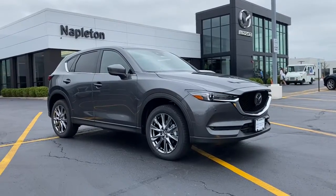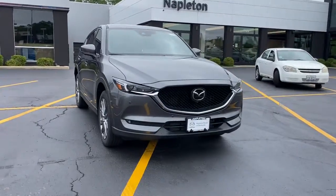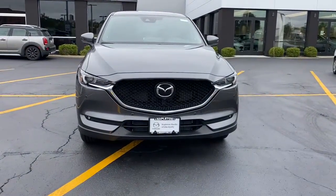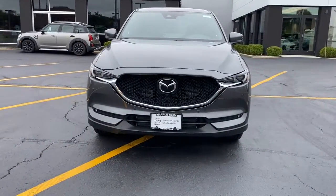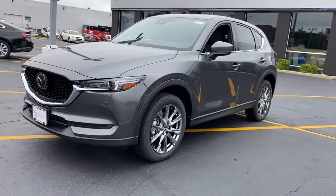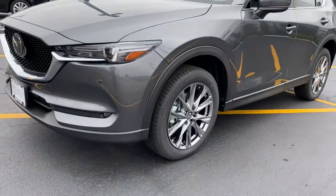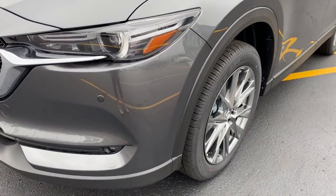Can you see yourself in the 2021 Mazda CX-5? Presenting the Mazda CX-5, the efficient crossover with superb handling and a premium interior. Available all-wheel drive capability and flexible cargo space make this driver-focused compact SUV as versatile as it is beautiful.